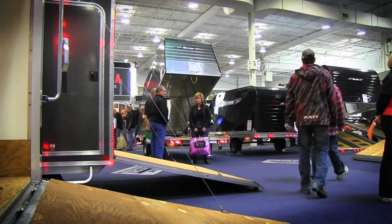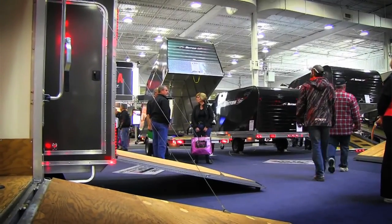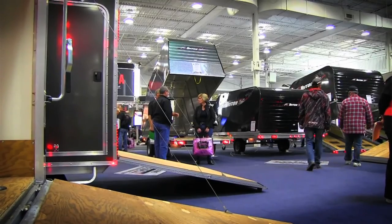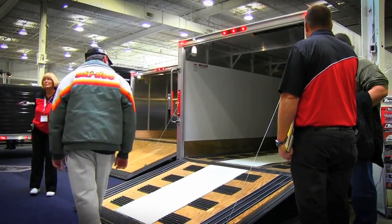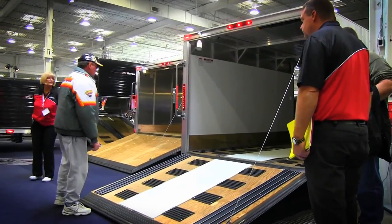By doing that, the product will last a long time — we like to say 15 years, and a lot of them last longer than that. In the big picture, over the long haul, the Triton will be the most economical to own because the resale value will remain high, since people know they're a good trailer.